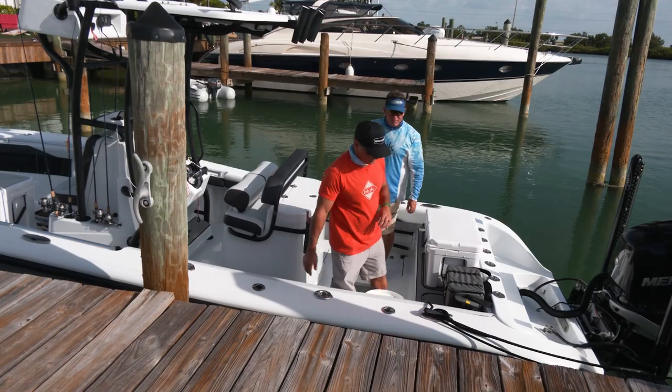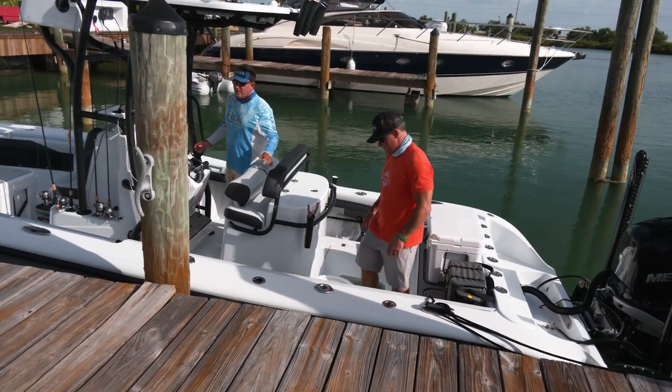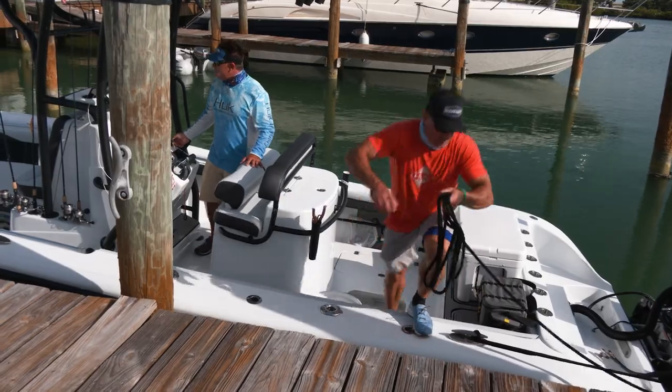We've got to run back that way — there's a little storm line we want to check out on the radar. If that doesn't happen, maybe we can come up with another plan. If it's too bad there, we can get up at the edges and look for pompano and permit too.